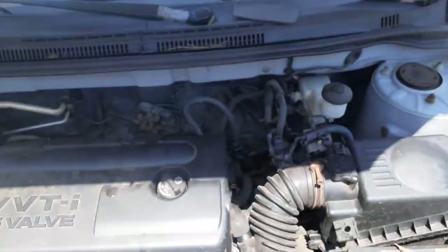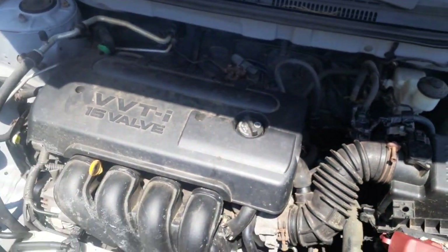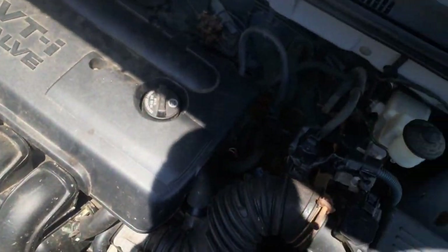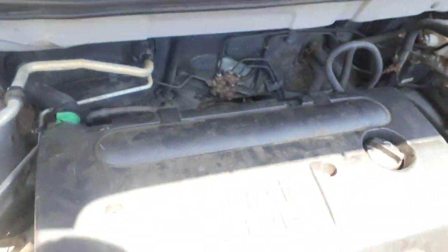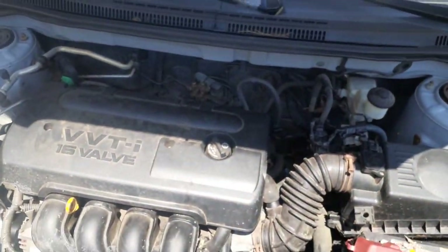Hopefully that helps you with your coolant temperature sensor or other wacky electrical issues on this generation of Corolla. That is it — we're going to hand it back to the customer and get paid. If you have any questions about this, pop a comment down below and we'll see if we can get it figured out. Have a good one.